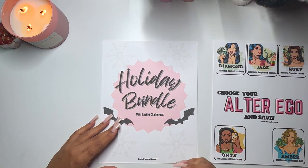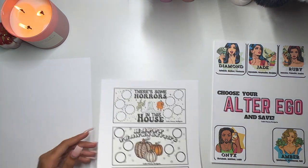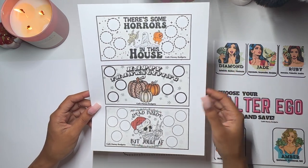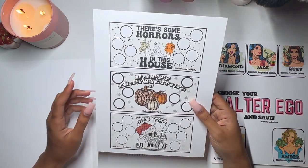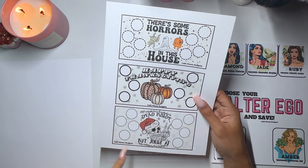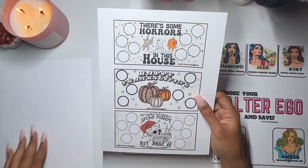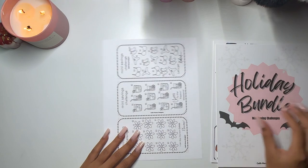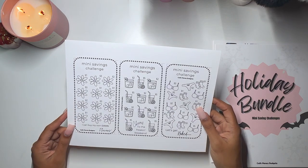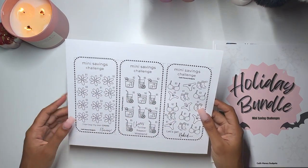She also has a Holiday Bundle Mini Savings Challenges as a freebie. It comes with a sheet that has Halloween, Thanksgiving, and Christmas themes. There's one that says 'There's some horrors in this house,' one with cute pumpkins for Thanksgiving, and a skeleton Santa that says 'Dead inside but jolly AF' — that is so cute! There's also another set with little flowers, drinks, and clothing — super cute mini savings challenges.